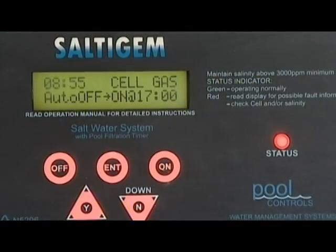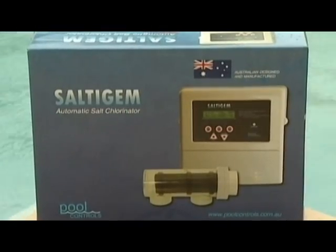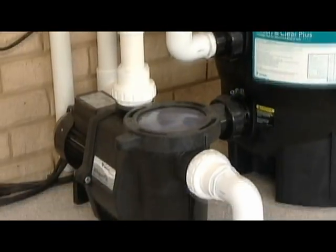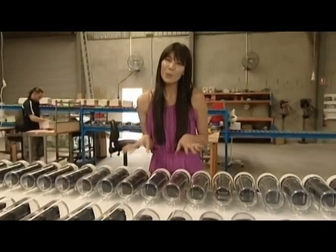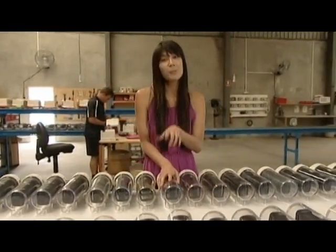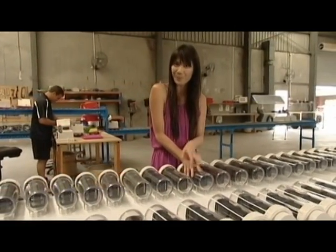So this Salty Jam system is the automatic system to consider if you have saltwater. The Salty Jam is the latest in design from Pool Controls, a company with over 30 years experience in automated water quality management. The Salty Jam is an automatic salt chlorinator. It uses the salt dissolved in the water to keep your pool clean and safe, and it also balances the pH levels automatically.